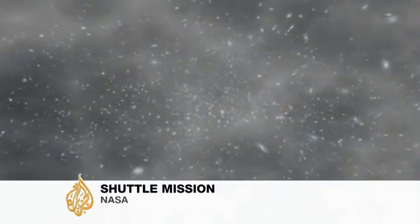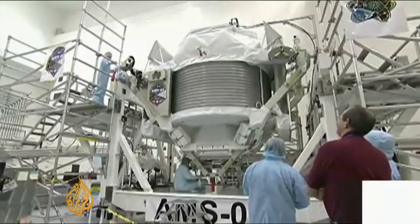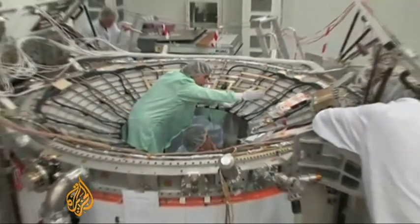A mystery since man first looked at the stars: what's out there? What makes up the universe? A group of scientists from 60 institutions in 16 countries have collaborated on a project to try and answer that question, or at least fill in some of the blanks.